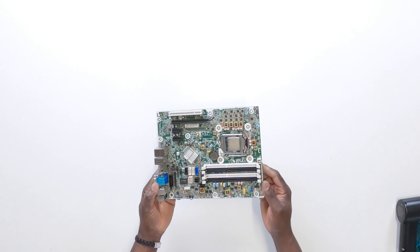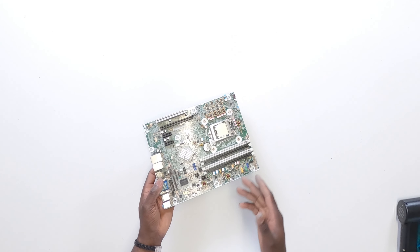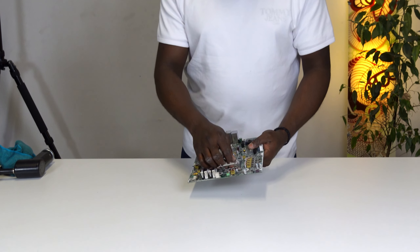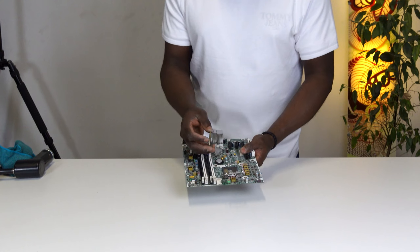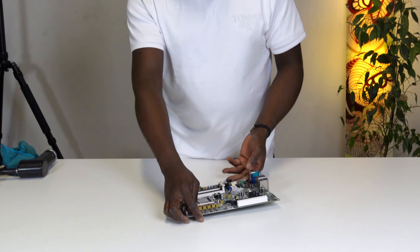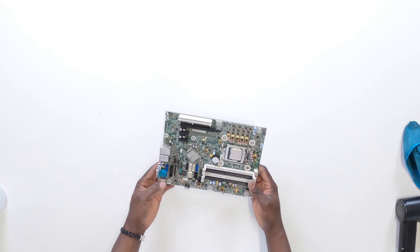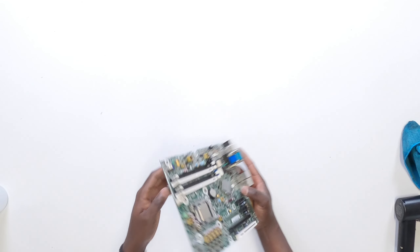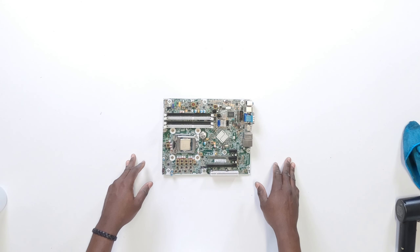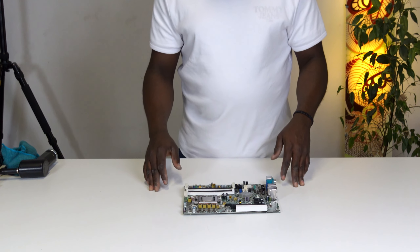That's the mainboard of the HP Compact Pro 6300. It's got PS2 ports, audio jacks, a VGA port, a serial port, a DisplayPort, four USB 3.0 ports, two USB 2.0 ports, and a LAN port. There are no HDMI ports — in recent generations of HP PCs I've seen they tend to have two DisplayPorts. It also has four SATA ports and a PCIe slot, which was a major consideration for me at the time because I needed to install a graphics card. And that's the BIOS chip and the CMOS battery. I remember resetting the BIOS password on this PC by using the jumper on one of these pins.